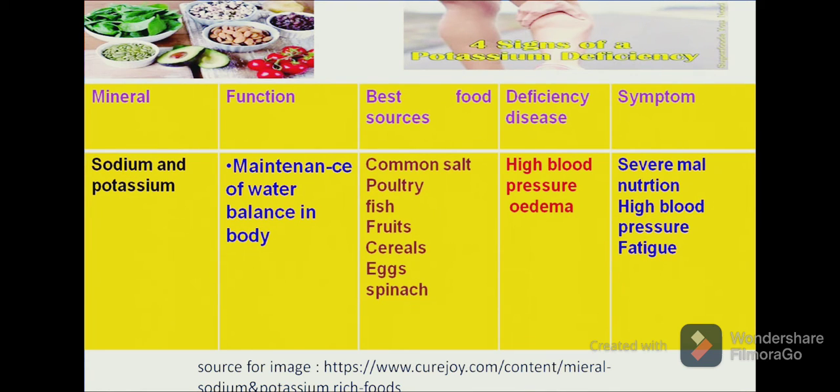Moving on to another mineral — sodium and potassium. Sodium and potassium play an important role in maintaining the water balance in the body. Common sources of sodium and potassium in our diet are common salt, and they are present in the salts of all fruits and vegetables. A deficiency often results in high blood pressure or oedema. Symptoms can be severe malnutrition, high blood pressure and fatigue in the body. Till here we have covered all the minerals in our diet: calcium, iron, phosphorus, potassium and sodium.